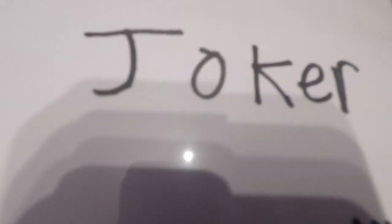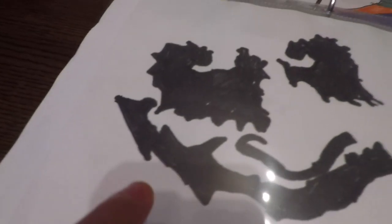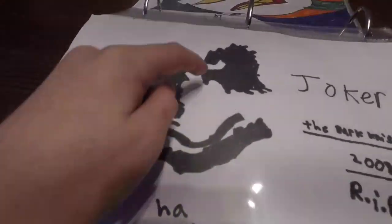Next page. The Dark Knight, 2008. Rip Heath Ledger — or Heath Ledger, I don't know, like 5. And I don't know if you can see what this looks like. This is the scars, his nose, his two eyes.